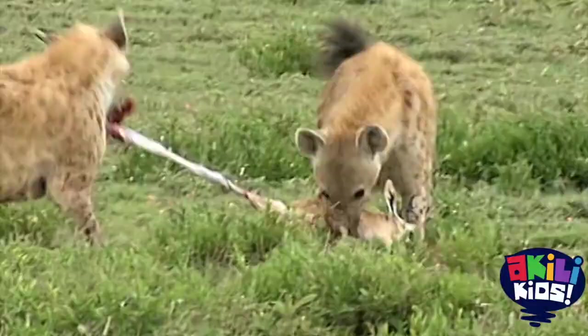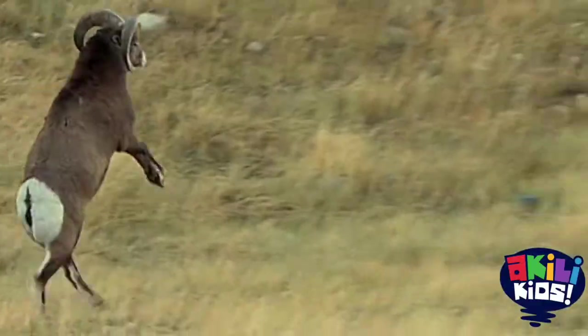So get ready for the most amazing. This is the Be The Creature Survival Adaptation Countdown.